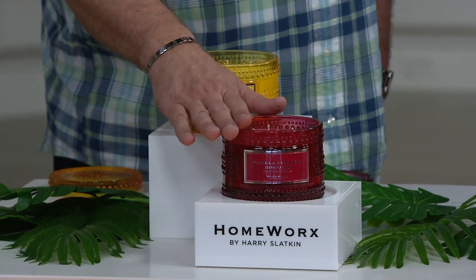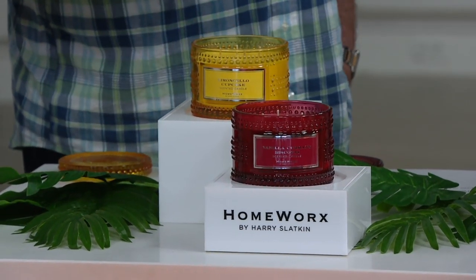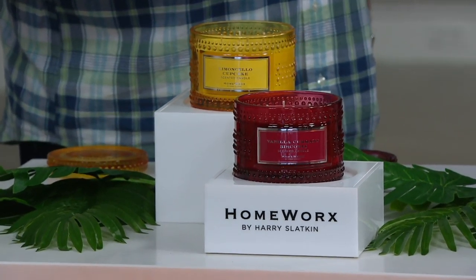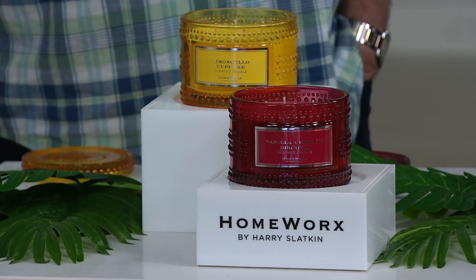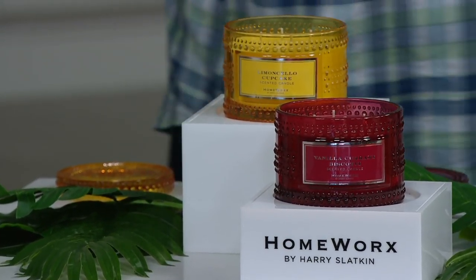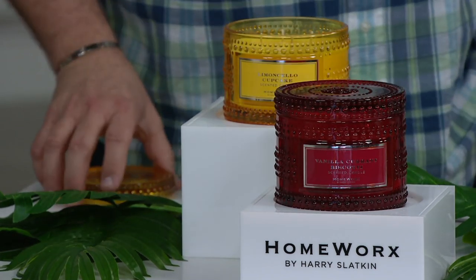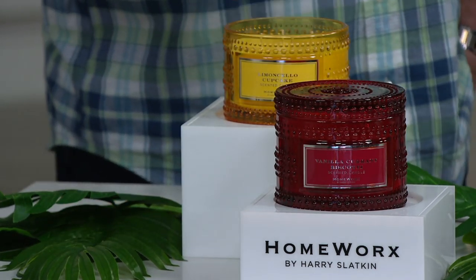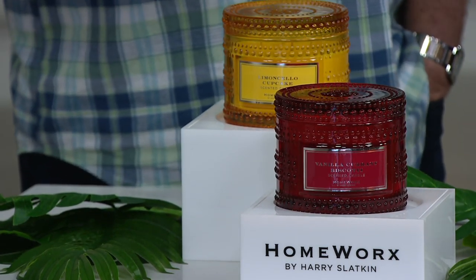Then we move to Vanilla Current Biscotti — the gourmand cookie. Biscotti in Italy is like a sugar cookie here; it's a twice-baked cookie, a combination of a biscuit and a cookie, and it always has an almond flavor to it. Harry took red currants, almond cream, brown sugar, baked cookie, and added a sweet raspberry to make it really, really wonderful.